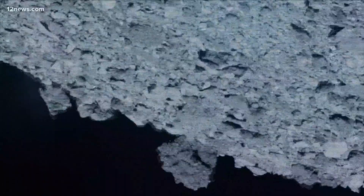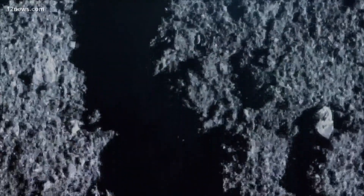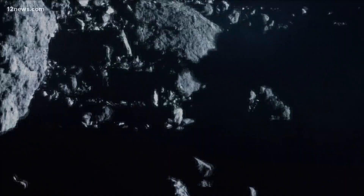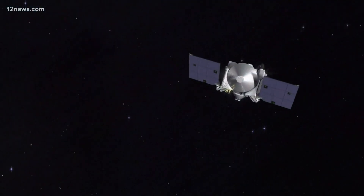The NASA project is being led by scientists at the University of Arizona. OSIRIS-REx is supposed to land, grab some of the asteroid's organic material, blast off again, and return to Earth.